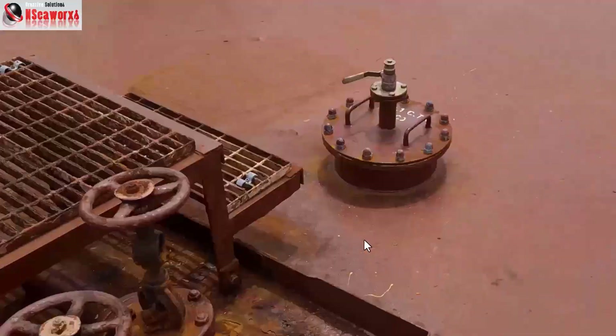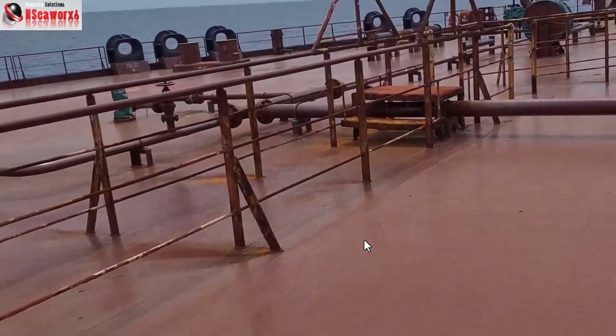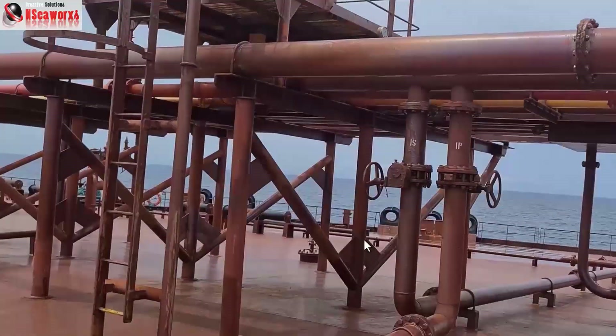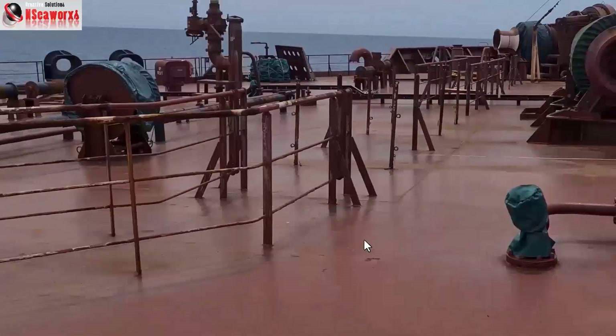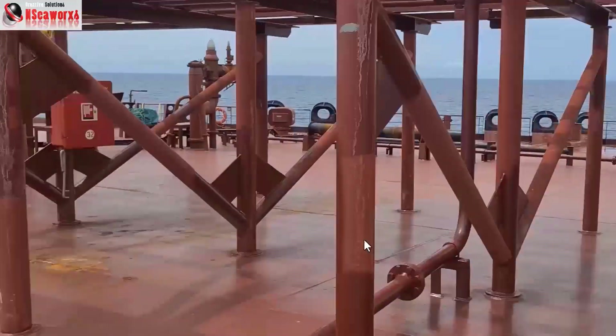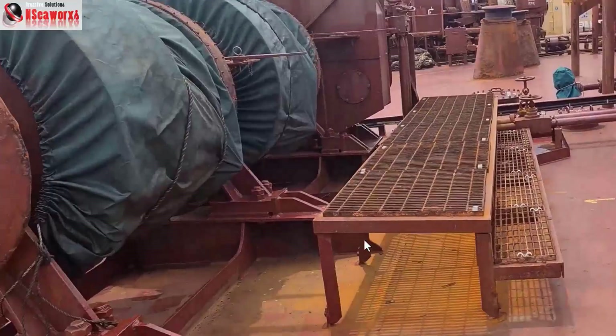We are now approaching the forecastle area, the forward part of the vessel. If you take a walk, it would take about 13 to 15 minutes depending on the officer or how quick your walk is — that's how long this kind of vessel is.